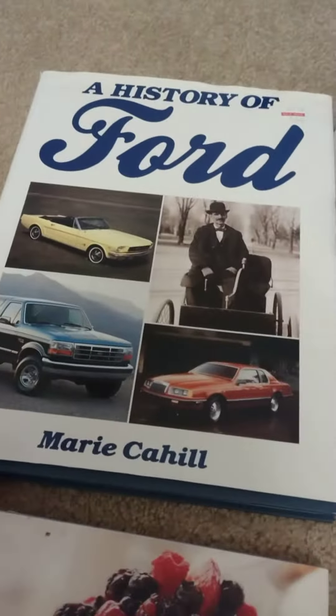And for car lovers like me, I got the History of Ford. It retailed for $15 and I got it for 15 cents. We've got planes, cars, black and white — all the things that I like.